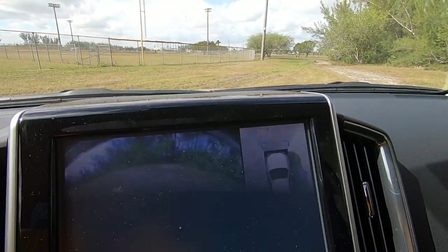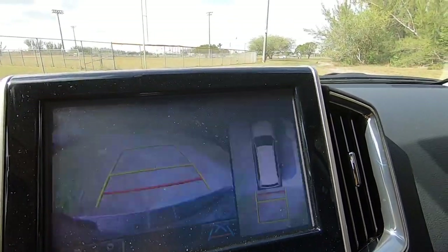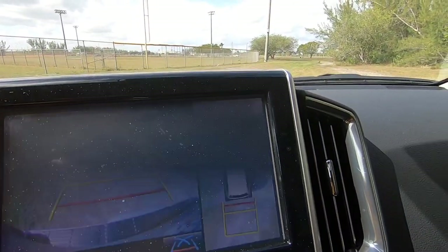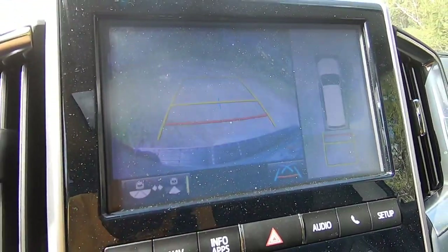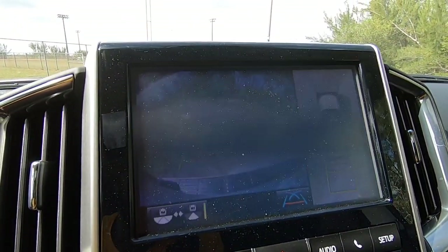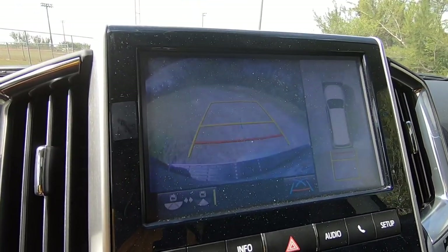There's also a wide-angle view so you can see around the vehicle better, and a top-down 360-degree view. The backup camera quality is pretty good — even though the GoPro isn't picking up the full resolution and it looks like it's flickering, it's actually not flickering on the actual display.